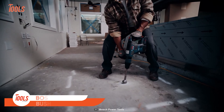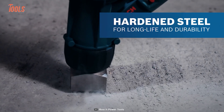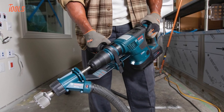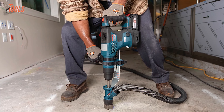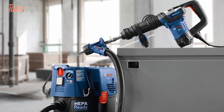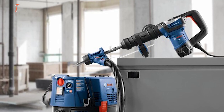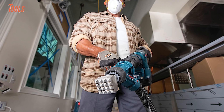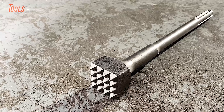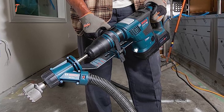The Bosch SDS Max bushing tool is a powerful and reliable tool designed for concrete and masonry drilling with utmost efficiency and durability. Bosch takes pride in offering a comprehensive assortment of SDS Max hammer steel points and chisels, ensuring you have the right tool for any job. With constant innovation, Bosch continues to deliver high-performance chisels that stand the test of time. All Bosch chisels are manufactured using a proprietary heat treat process. Whether you're tackling heavy-duty demolition work or precision chiseling, the Bosch SDS Max bushing tool provides the strength and efficiency you need.